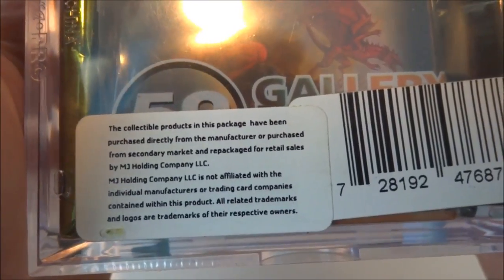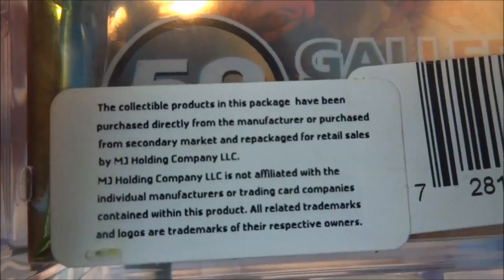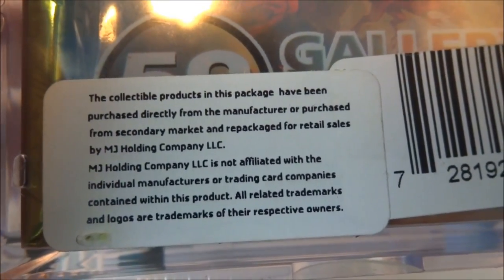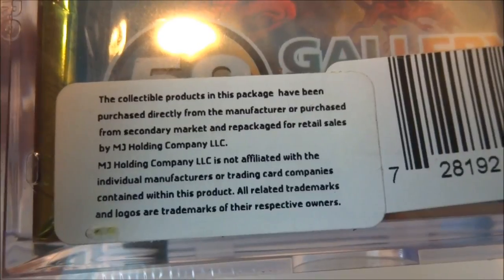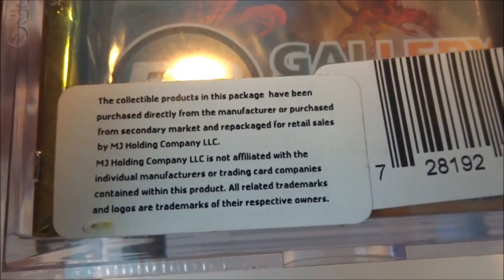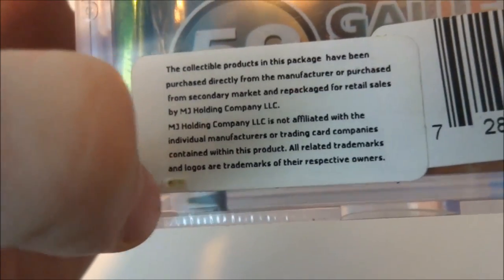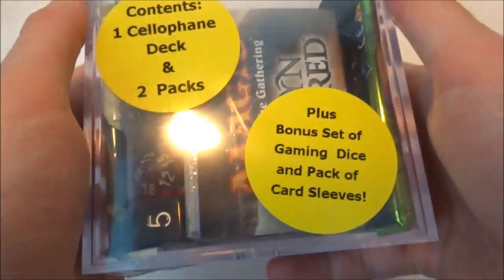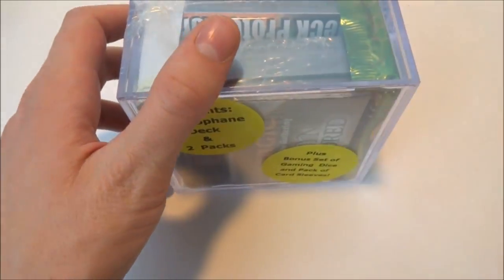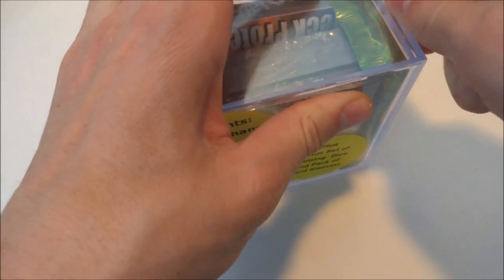It's repackaged for retail sales by MJ Holding Company LLC, which is not affiliated with the individual manufacturers of the trading card companies. All related trademarks and logos are trademarks of their respective owners. So they have nothing to do with Magic - they just buy their products. I do feel like it's a little pricey, that's why I've never bought it before, but I thought it was something to do. Let's crack it open.